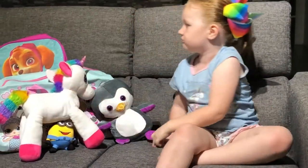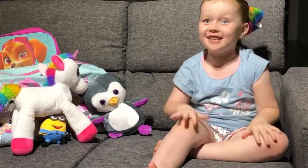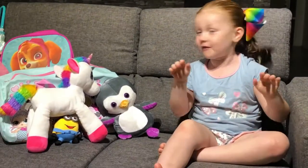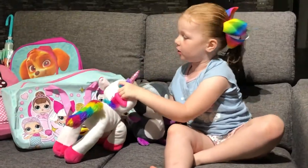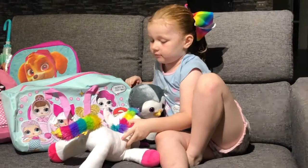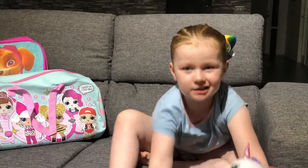Okay, now we're going to go into the show bags — my favourite part! First we're going into the LOL one. Can we just move these? I'm going to move these so I can actually get to the show bags.